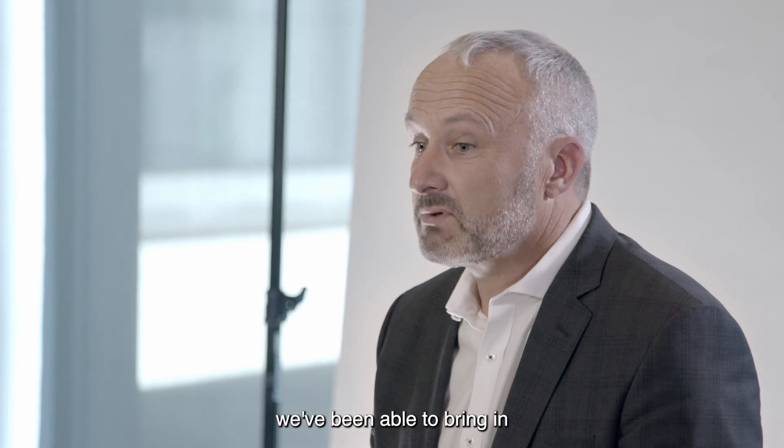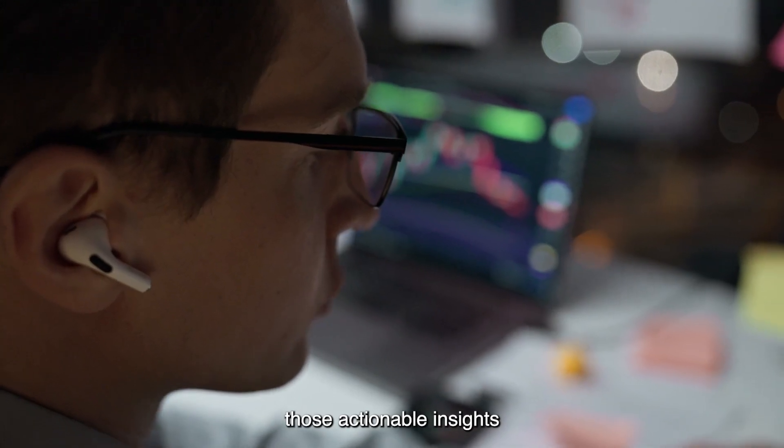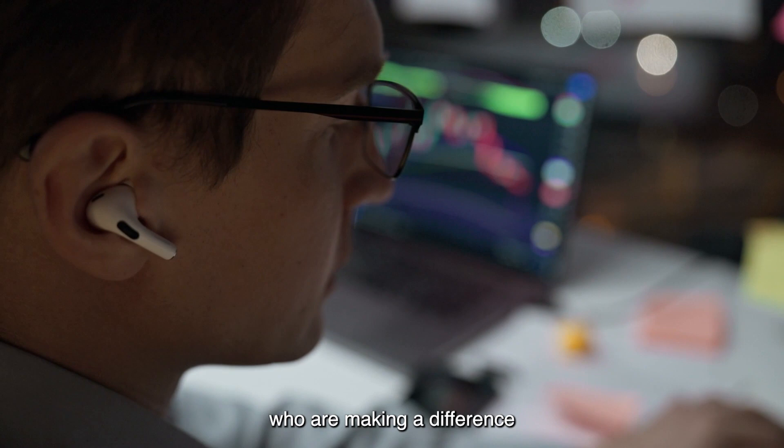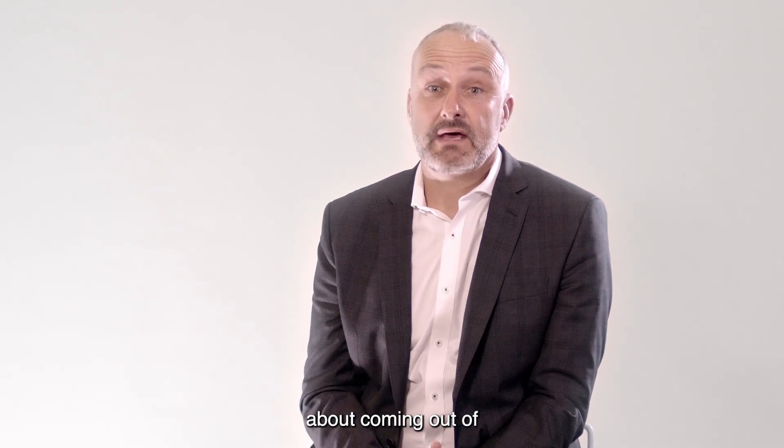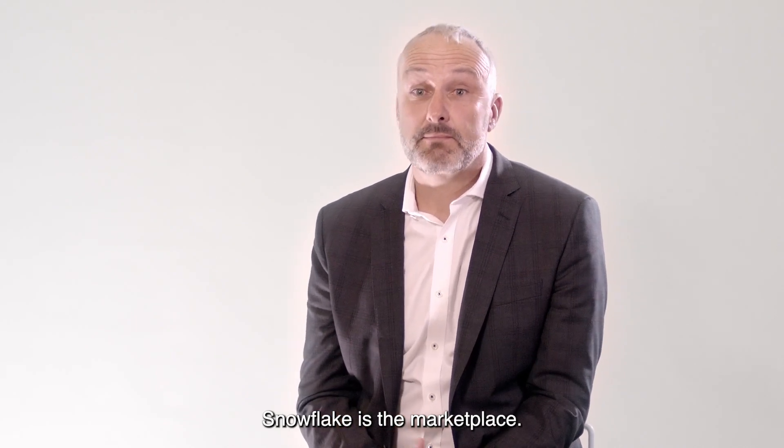With Snowflake we've been able to bring those actionable insights into the hands of the people who are making a difference to customers' journeys every day. One of the things that I'm most excited about with Snowflake is the marketplace.